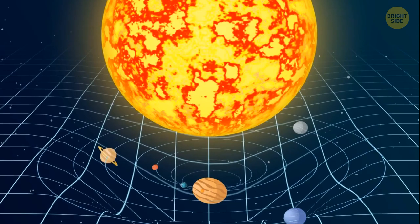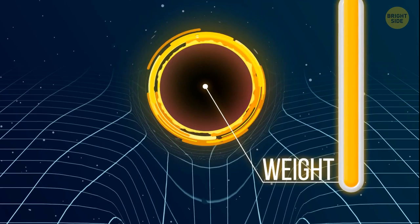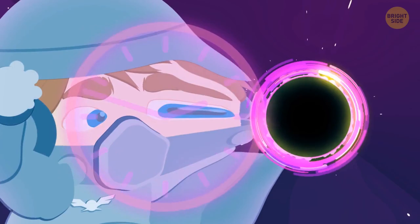Now let's put a black hole on the space-time grid. Its center is infinitely heavy, so it creates a limitless deep well. Anything caught in the black hole's gravitational field can never leave it — not even moving at the speed of light. Their gravity is infinitely strong. But why do they slow down time?